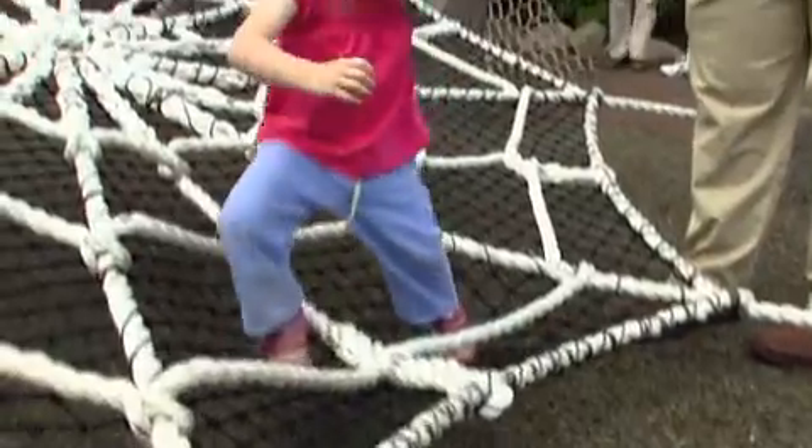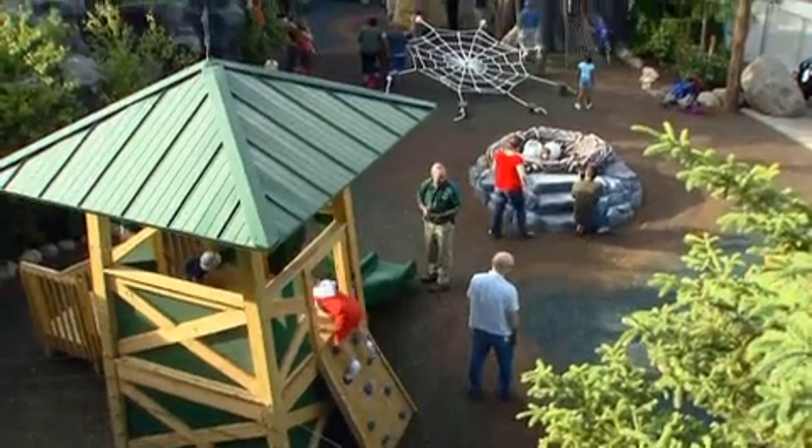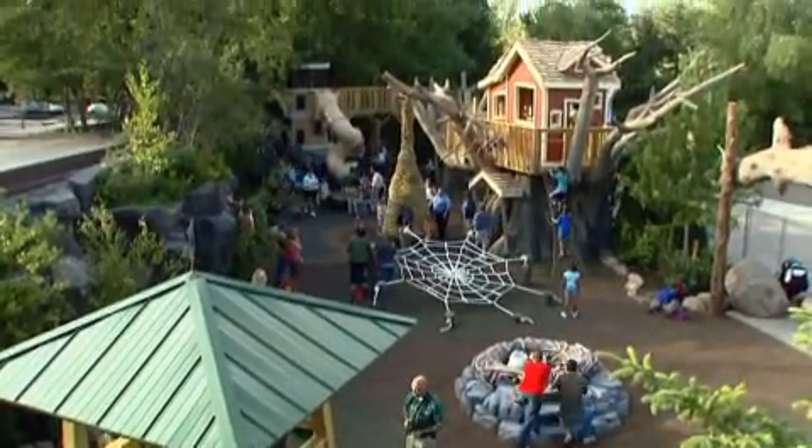And so we've got bear caves, we've got tree houses, spider webs, eagle nest right behind me, turtle shells to crawl in. It's going to be a huge hit with kids. We're already seeing it today.